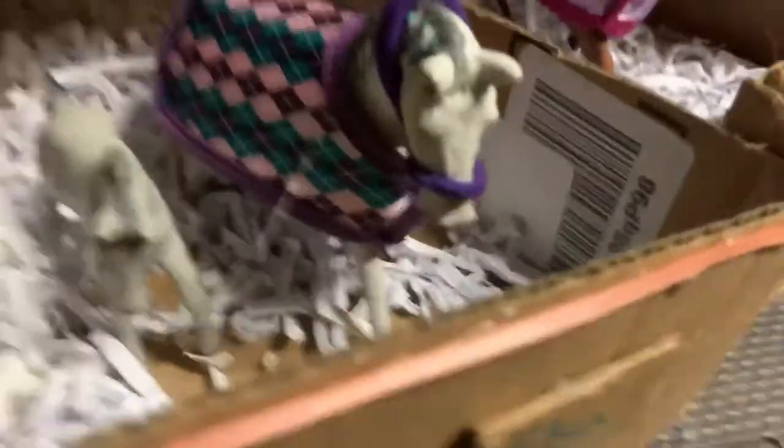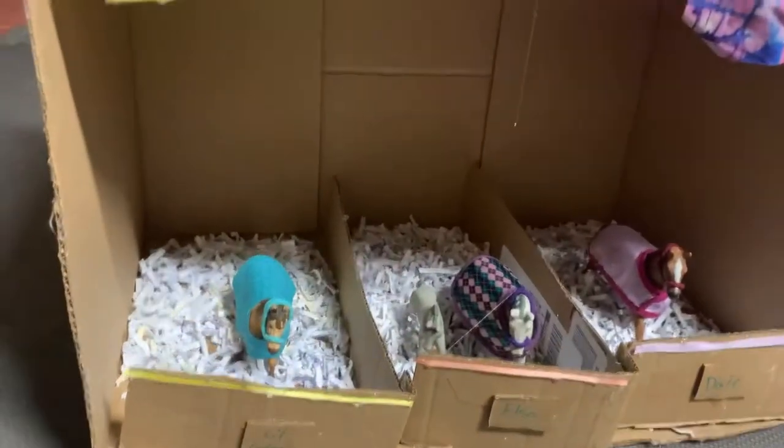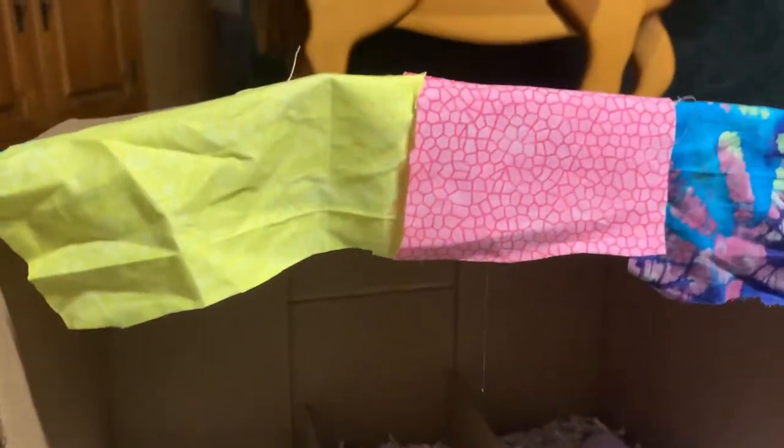By the way, her name is Elsa. This is the barn I made earlier. I don't think I'm gonna do a craft, actually.